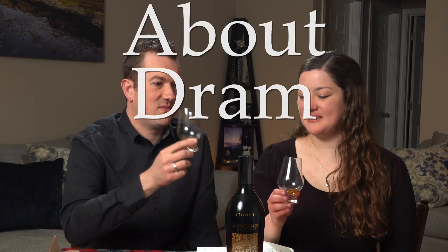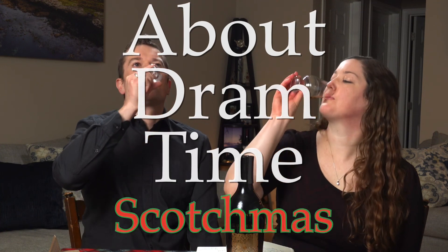Well on that note, thanks everyone for joining us. This has been another special season of Scotchmas — we love it. 23 other friends joined us and made this possible. Thank you again to all our viewers, thanks for coming along on this ride with us. We'll see you next week. Sláinte!